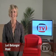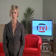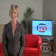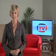Hi, my name is Lori Belanger and welcome to the Royal LePage TV Home Selling Series. In this episode, we explain how your Royal LePage agent will design a personalized marketing plan to ensure your property gets the maximum exposure required to sell it quickly with the minimum amount of inconvenience to you and for the best possible price.